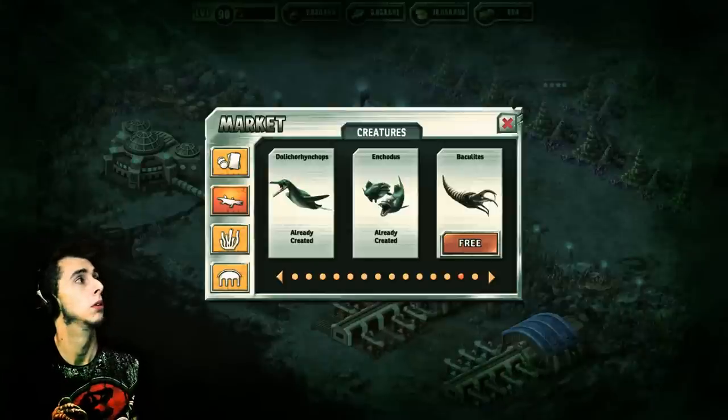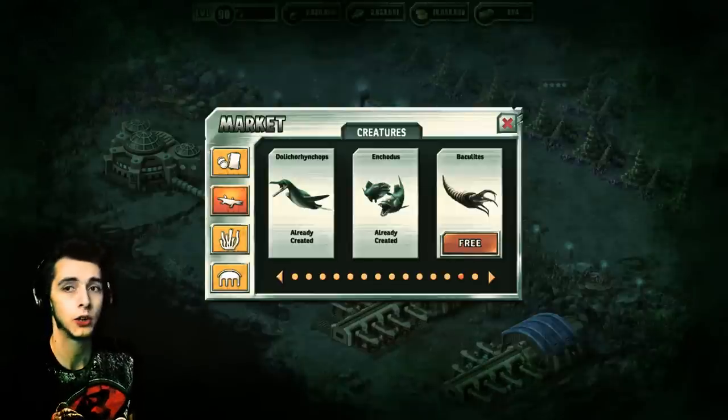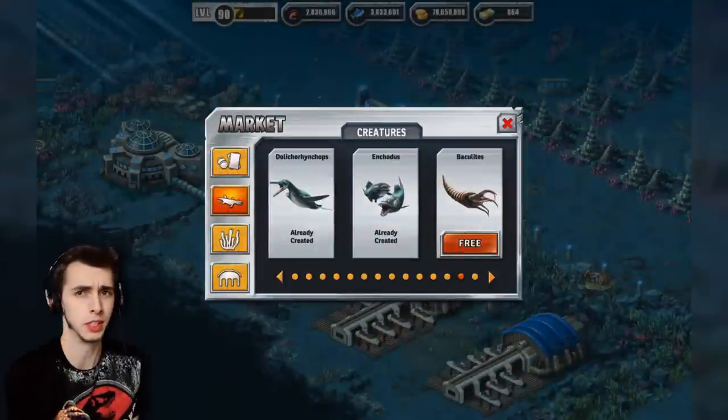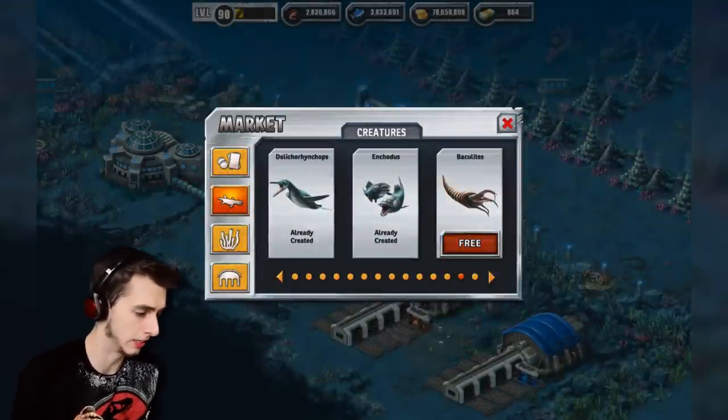I've waited, I've waited for this day to come for such a long time. Okay, that was weird. I'm gonna go buy the creature now — I mean, place it.